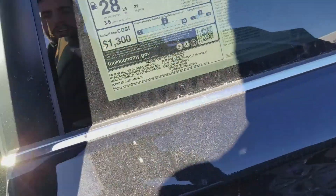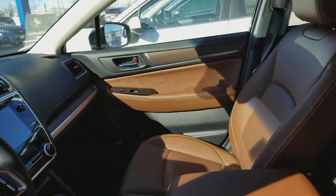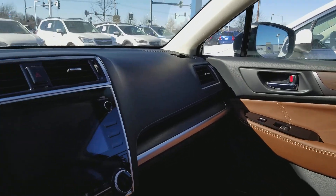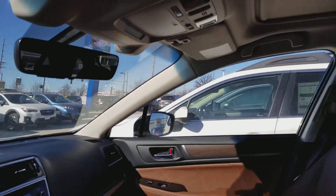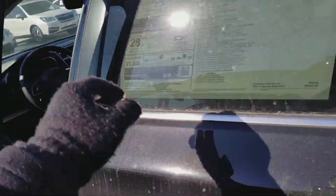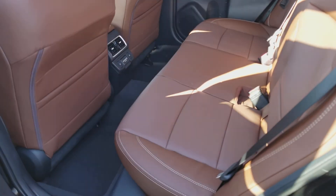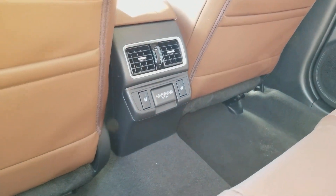I'll show you the interior — you have the Java Brown upholstery, very sharp, and that all-new Harman Kardon head unit. And of course, the EyeSight moonroof, heated steering wheel, rear heated seats and rear AC vents along with the USB charging port access.